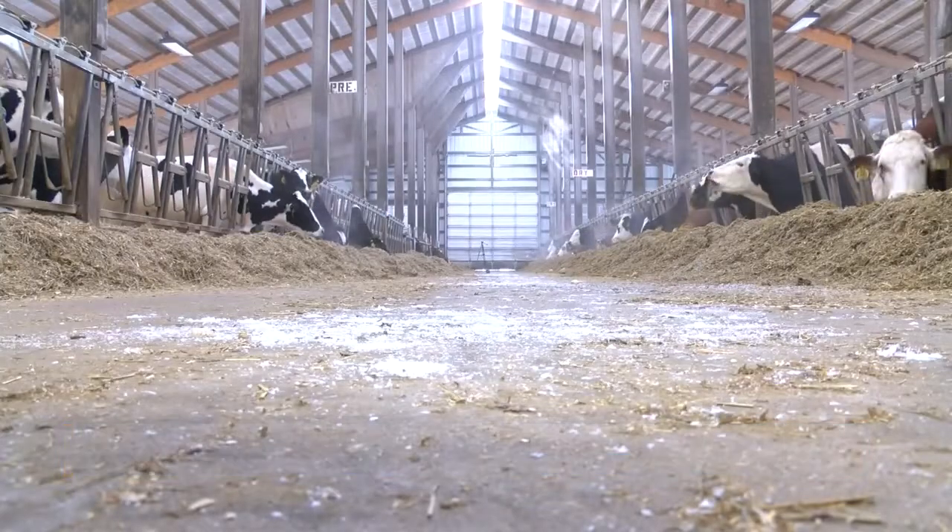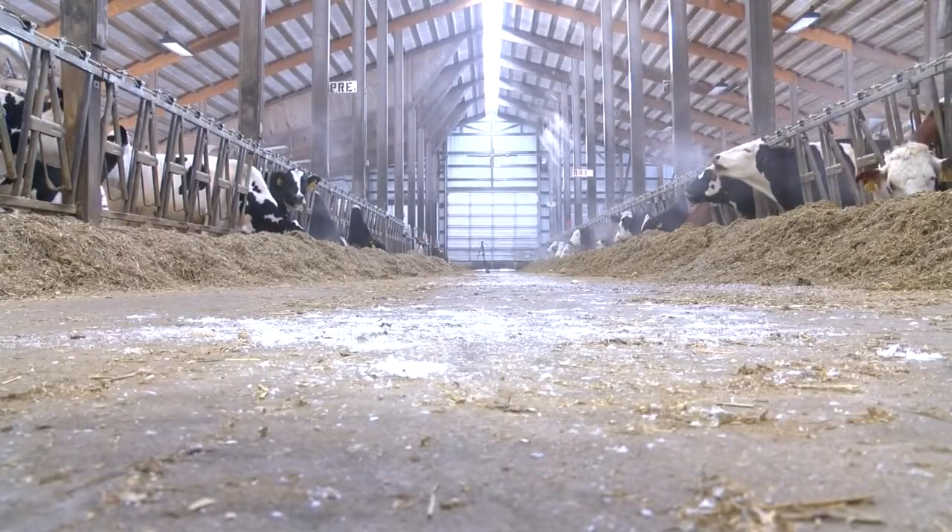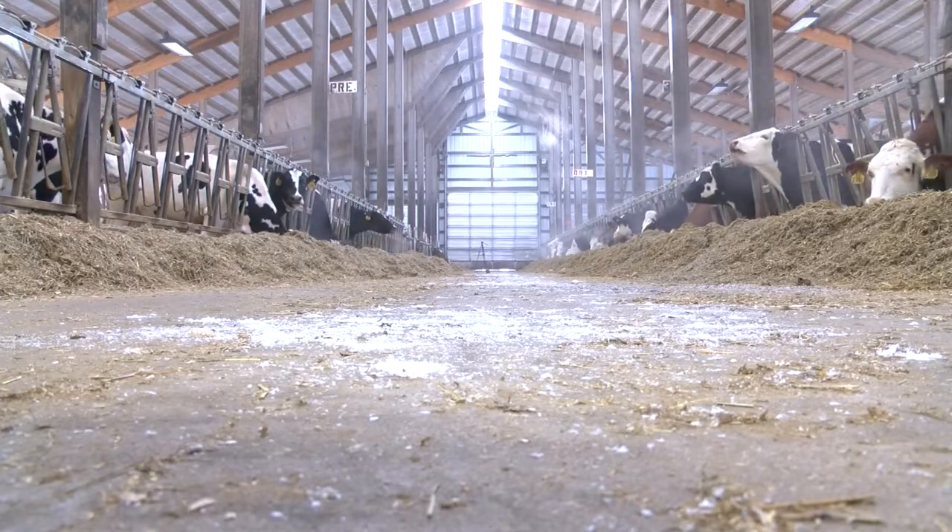Many places across the United States experience a severe drought during the summer months. For years now, places around the globe have used cloud seeding as a way to aid the places in a drought that rely heavily on agriculture.